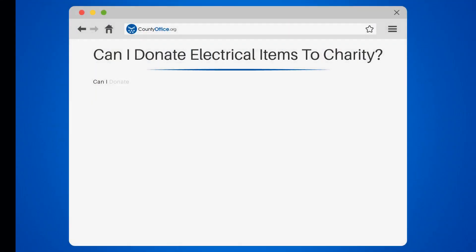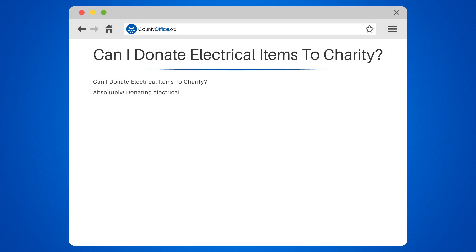Can I donate electrical items to charity? Absolutely! Donating electrical items to charity is a fantastic way to give your pre-loved gadgets a new lease on life while supporting a good cause.